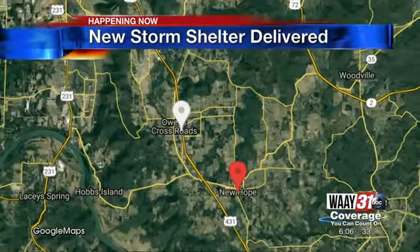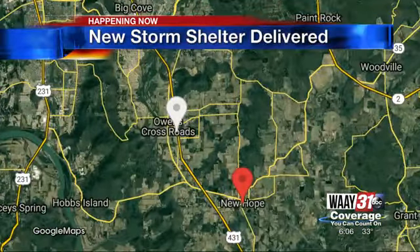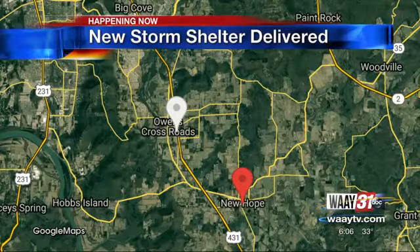Community safety upgrades are underway this morning in Owens Crossroads as crews work to install two new tornado shelters. Currently, the nearest shelter is about seven miles away in New Hope. Way 31's Casey Albritton joins us live in Owens Crossroads this morning to give us an update on that construction progress. Casey.